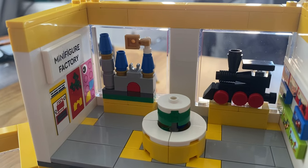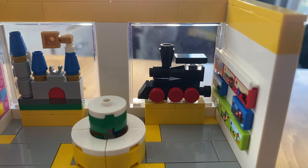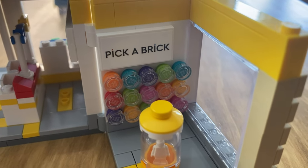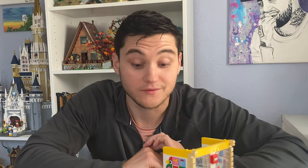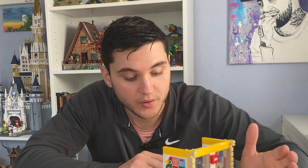For example, we have a minifigure factory, similar to the build-a-minifigure stations. We have the pick-a-brick wall that has every single color you can imagine to pick out your pieces, like we have done in the past. Check out our other videos where we visited a Lego store to do a pick-a-brick wall.